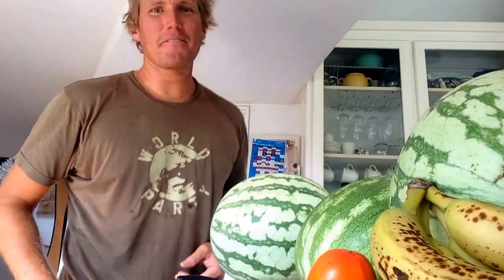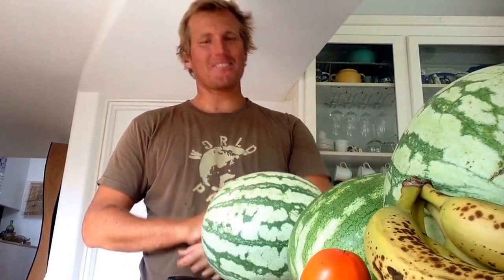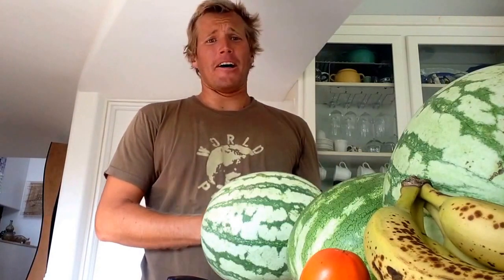Hey there, it's Exuberant Dave, back with y'all. What day is it? It's Friday. Tomorrow I'm going to be going to the Fruit Luck in Santa Monica — pretty stoked on that. I just wanted to share a video about watermelons.